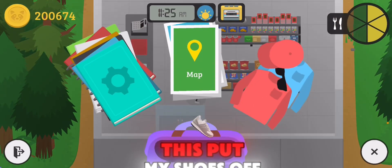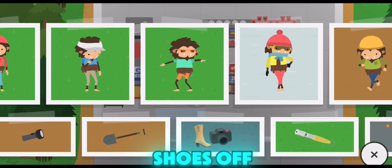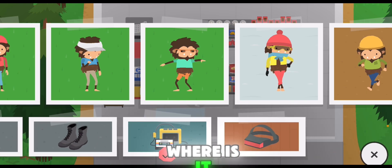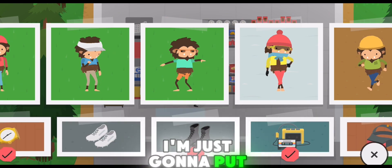I'm just going to do this — put my shoes off. This is 100%, so I'm just going to put my shoes off. I'm just going to put my shoes on then.